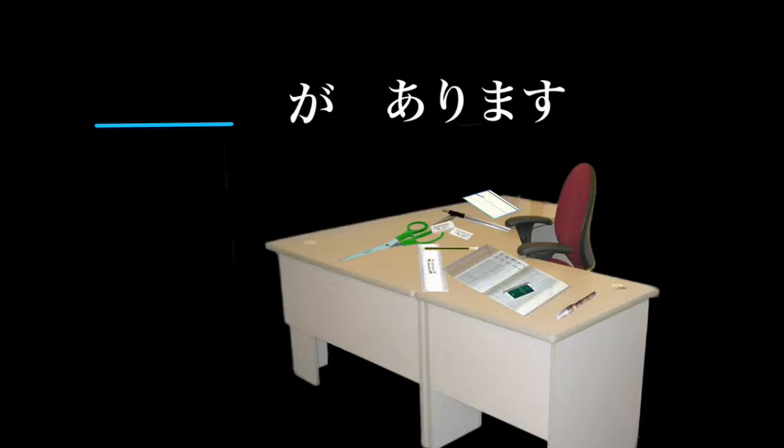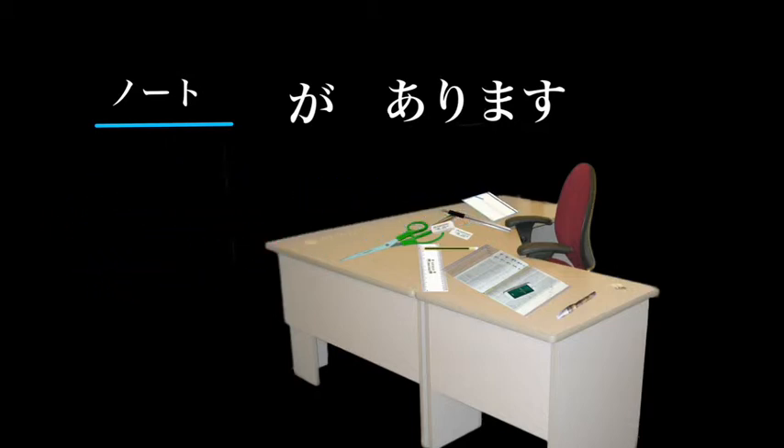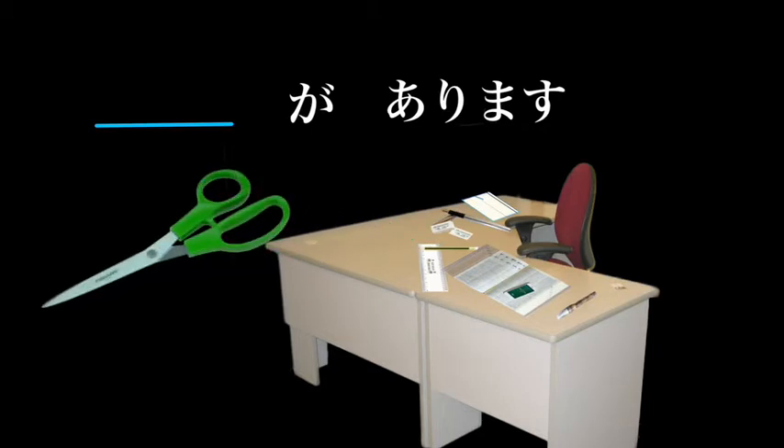For example, if we're looking at a few of the things we might find on a desk: 'Noto ga arimasu' — there is a notebook. That could also mean 'I have a notebook.' Hasami ga arimasu — there are scissors.